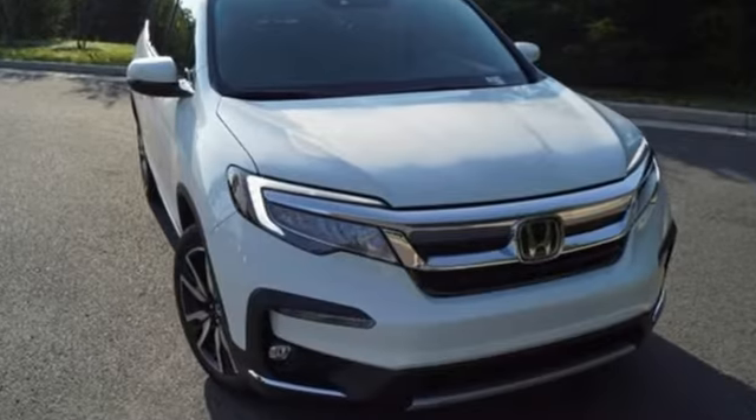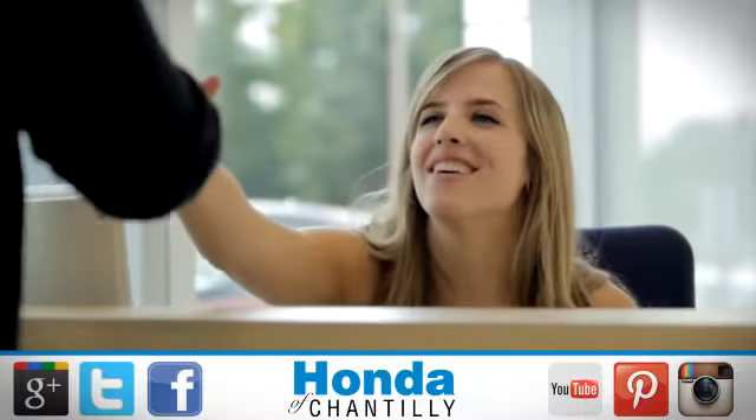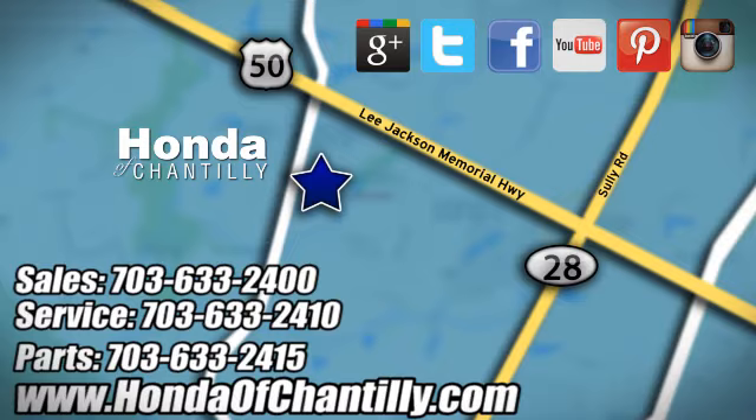It's a Honda, so longevity comes standard. Experience it for yourself today at Honda of Chantilly. We're conveniently located just south of Dulles Airport at 4175 Stonecroft Boulevard in Chantilly.